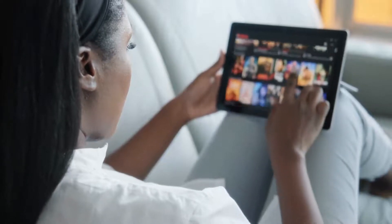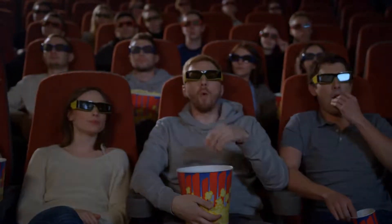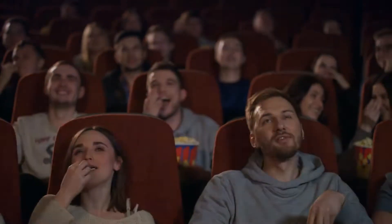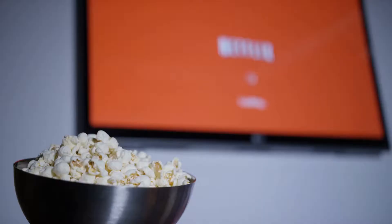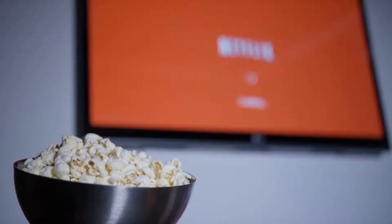Movies might look like a thing of the past ever since Netflix and chill have taken over the game. But it never hurts to hit the theaters once in a while — a movie date will never go out of fashion. But what about the exorbitant price of popcorn and snacks? Can we really watch movies without binge eating some snacks? Stay hooked till the end to find the solution to this.